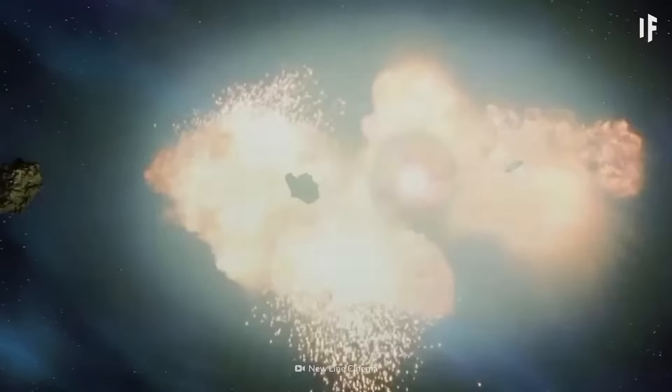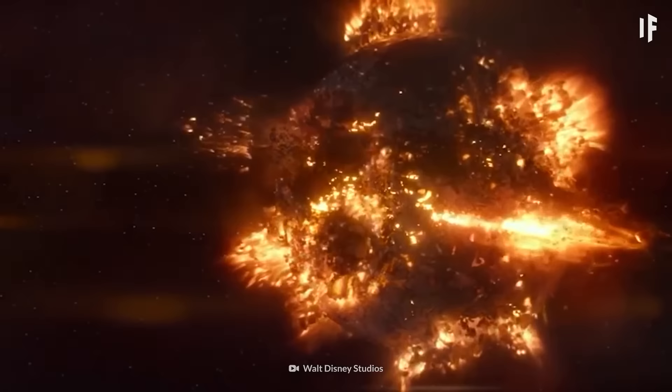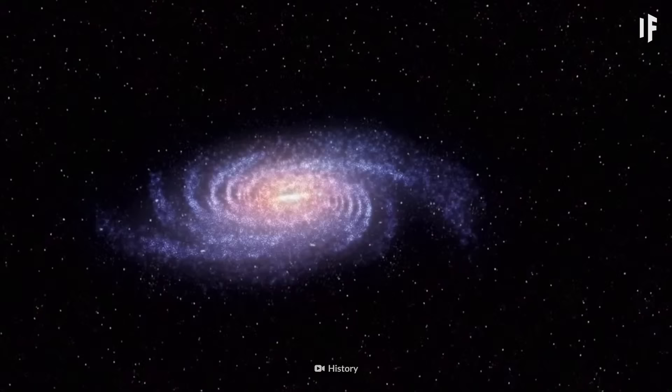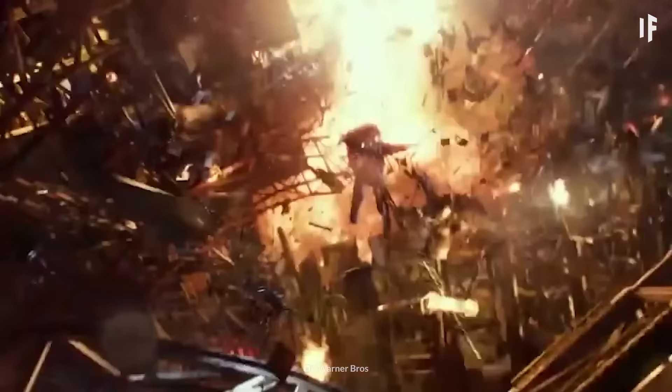Speaking of setting things on fire, let me tell you about explosions in space. These aren't real. A spaceship can't go down in a violent blast because there's no air out there in space. No air means no oxygen, and no oxygen, as you already know, means no fire. Sorry, Star Wars fans.